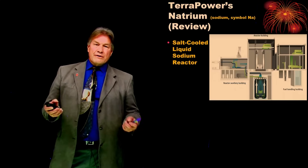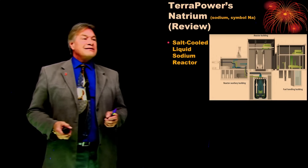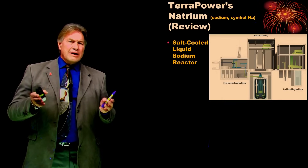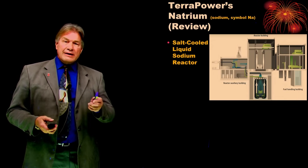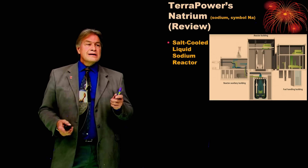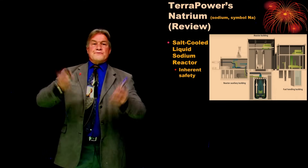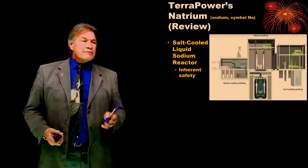The other reactor that has been approved and is in progress is TerraPower's Natrium. If that word sounds familiar, it's because the chemical name for sodium is Na, which is natrium. This has sodium in its title for good reason, because it's a liquid sodium-cooled reactor. This type of reactor has the same inherent safety — if the fuel gets too hot, it stops.